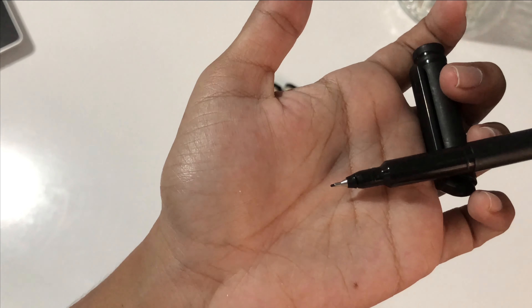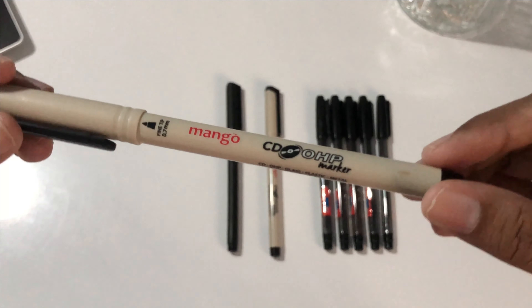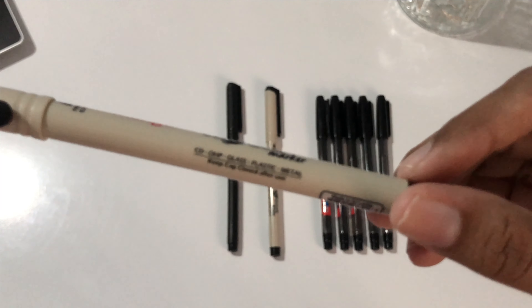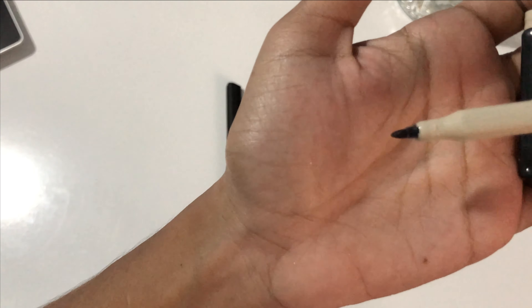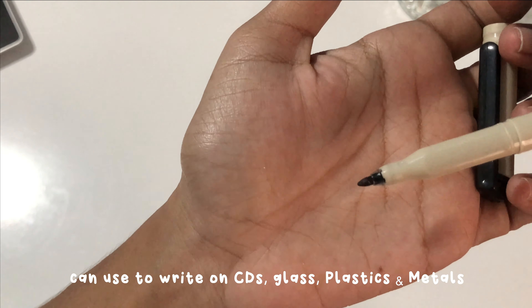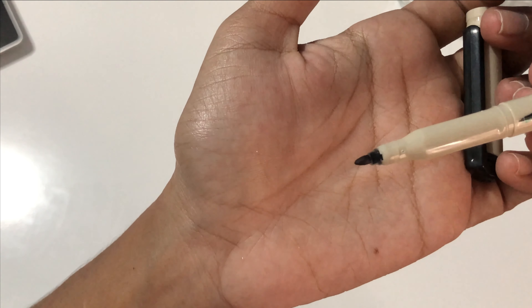Next we have the Mango black CD marker. It has a 0.7 fine tip and it's resistant to fading, water and moisture. You can use it to write labels and names on CDs, glass, plastic or metals.